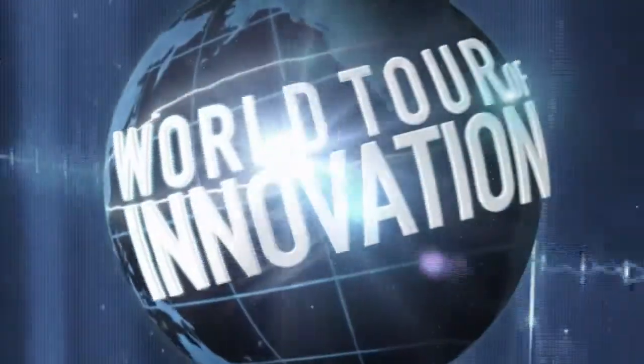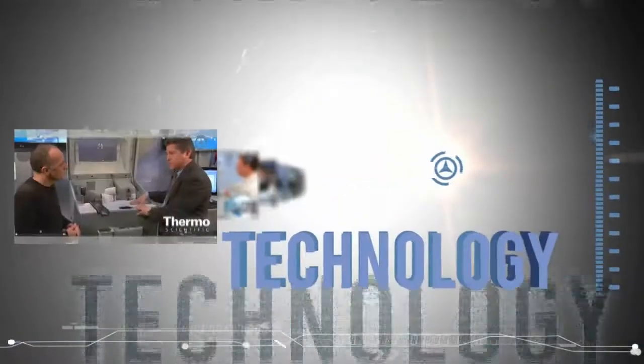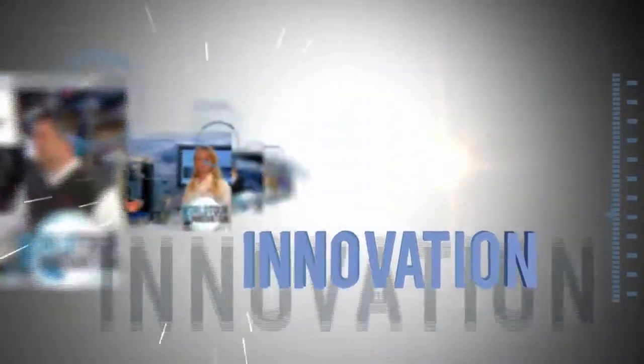It provides an affordable option for every lab. Learn more — visit PlanetOrbitrap.com.